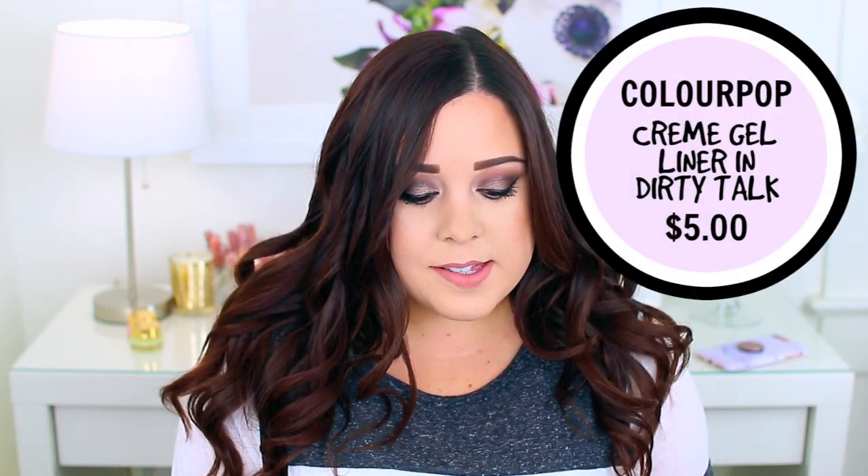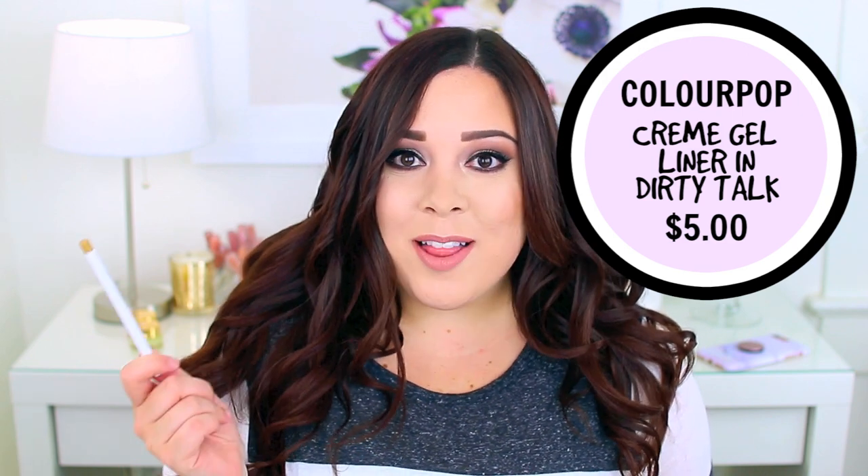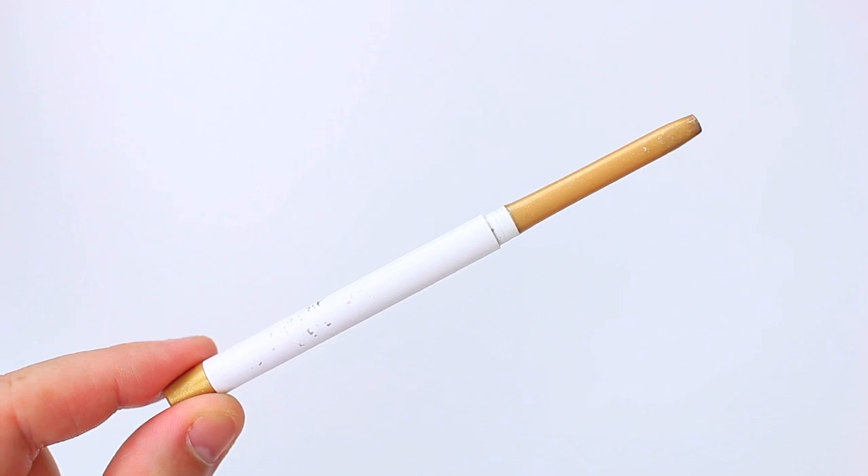I did use up two eyeliners. The first one is from Colourpop — I don't remember the name, the label rubbed off, but I think it might be Dirty Talk. I'll link it in the description box below. I love this eyeliner so much I've already repurchased a backup of it, because it is one of my favorite makeup products of all time.